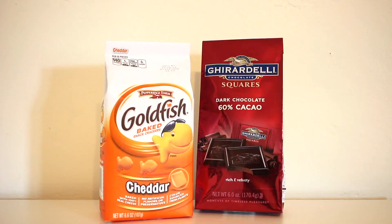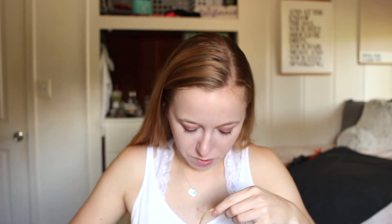The snacks I threw in for day two were Ghirardelli dark chocolate squares and goldfish, since goldfish are her favorite snack. And that is everything for day two of gift giving.